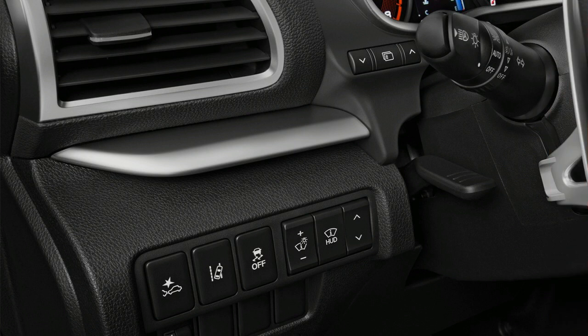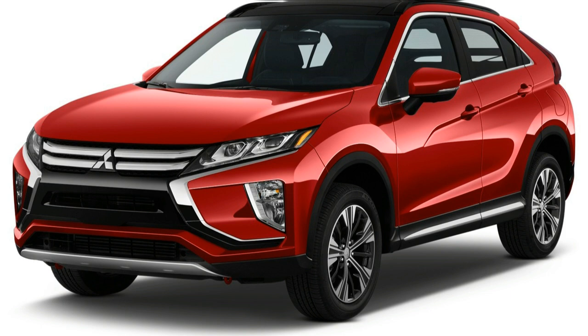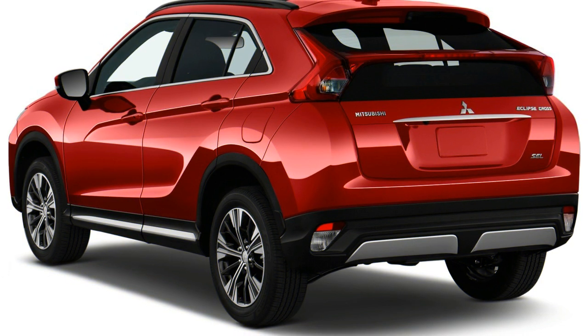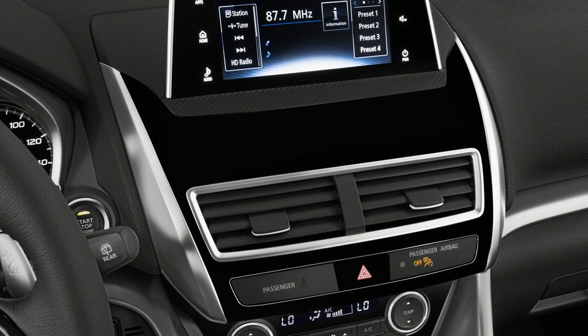The 2020 Mitsubishi Eclipse Cross is a recognizable name on another hybrid SUV, but new and improved are not really synonymous. The 2020 Eclipse Cross acquires a 4.6 out of 10 on our scale.